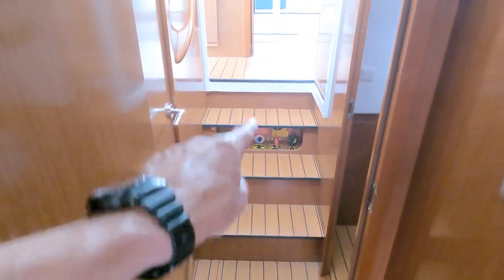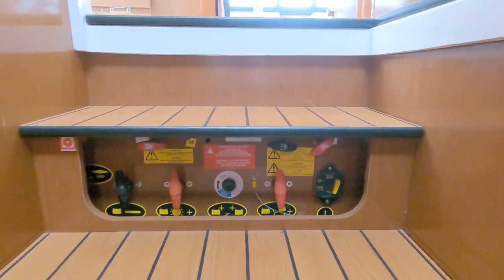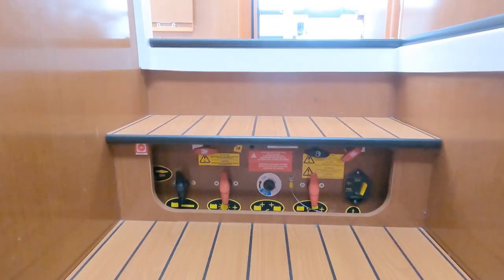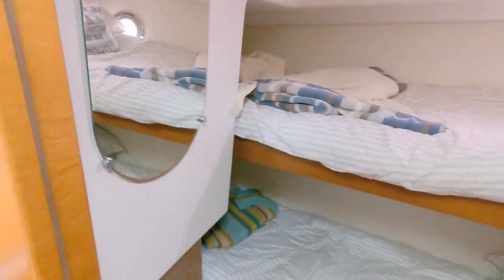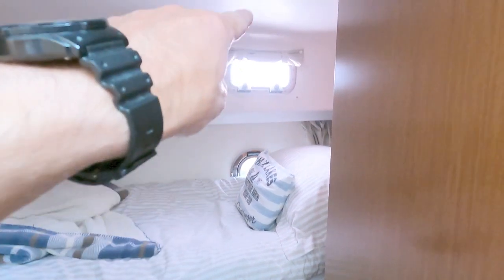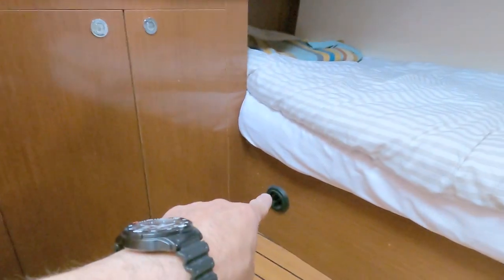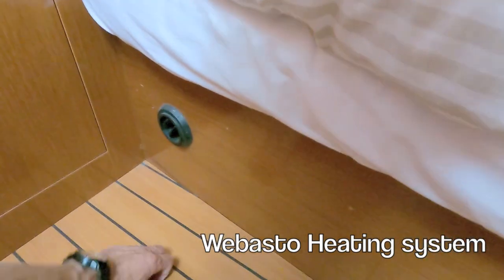Heading back out, you can see the steps up to the saloon and underneath here are all the switches — master switches for the battery isolators and trips. To port we then have a double berth cabin in the form of bunks. There's a porthole, another opening port with a curtain, a little storage cupboard, and an Eberspächer warm air heating vent.